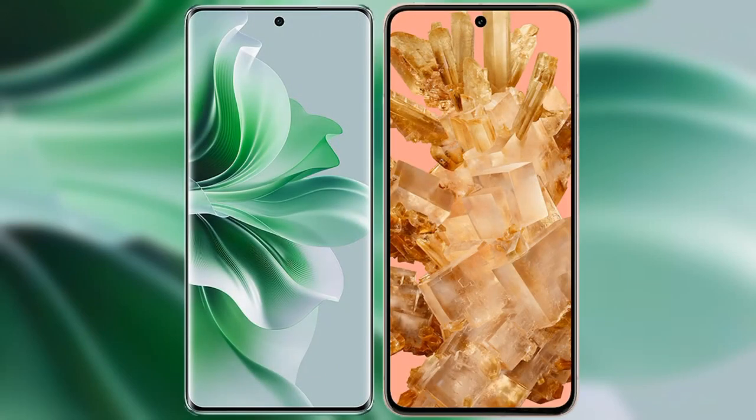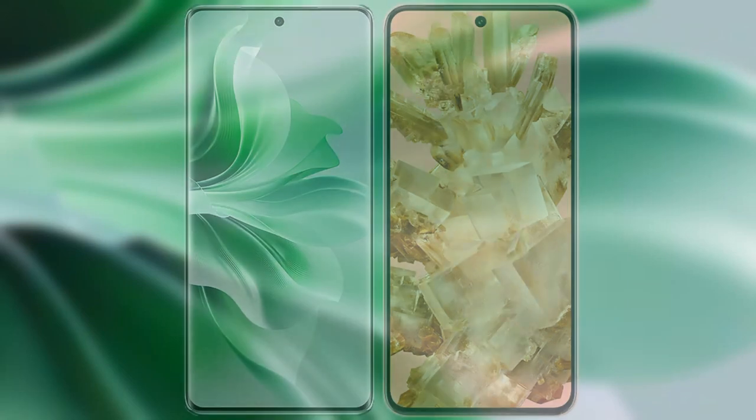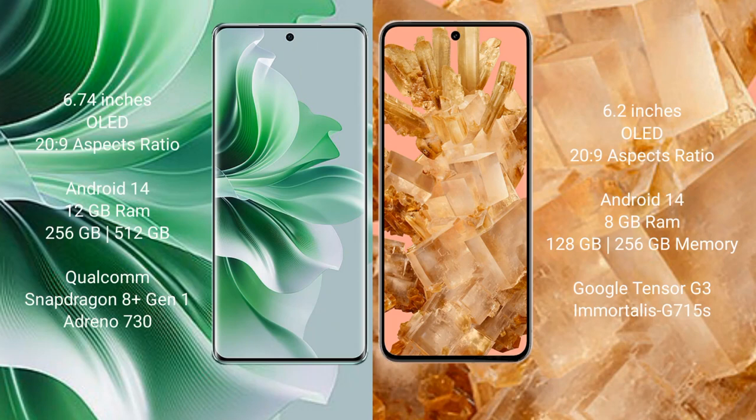I will compare the new Oppo Reno 11 Pro with Google Pixel 8. Oppo Reno 11 Pro comes with a 6.74 inches OLED display and aspect ratio 22 to 9. Google Pixel 8 comes with a 6.2 inches OLED display and aspect ratio 22 to 9.